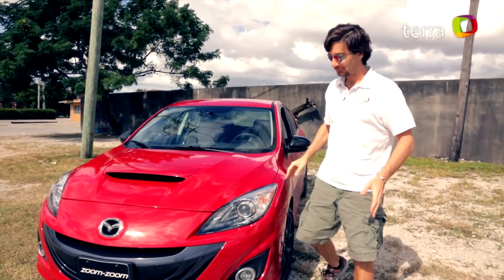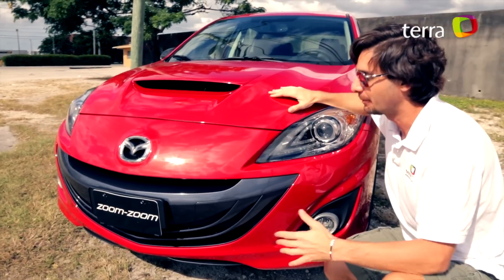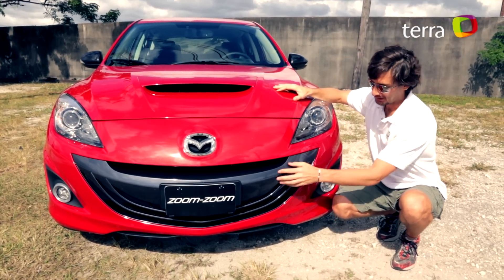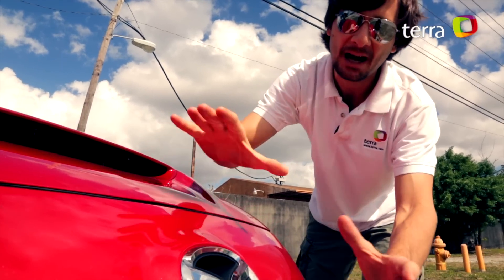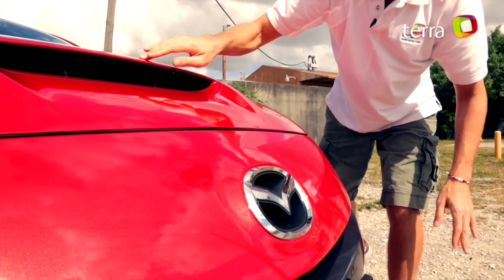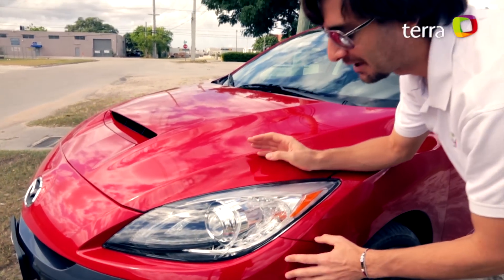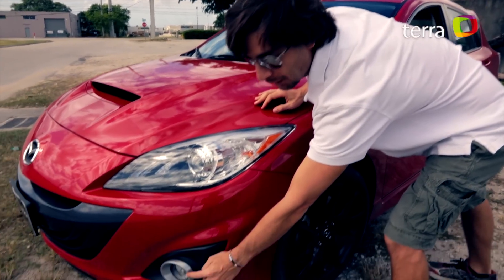We saw the front — it is a very elaborate front. If you notice, all these lines are air intakes that serve to cool the aluminum engine and the intercooler. We also observe this duality of colors: dark grey and red, which we will see throughout the rest of the vehicle. Mazda decided to keep the enormous logo at the front — I think that's a good decision. And this enormous air intake is the signature of this model. For this year, Mazda decided to use halogen technology in the main headlights and fog lights.